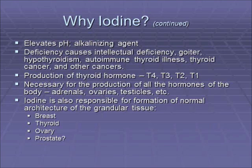Iodine helps to elevate the pH. Many of you are being hit by companies that want you to drink certain water because it'll make your pH go up. Iodine is a natural product that increases the natural pH of the body — it's an alkalinizing agent.